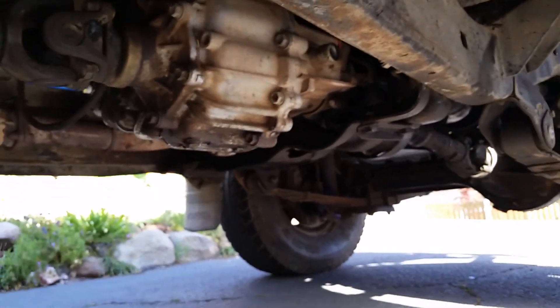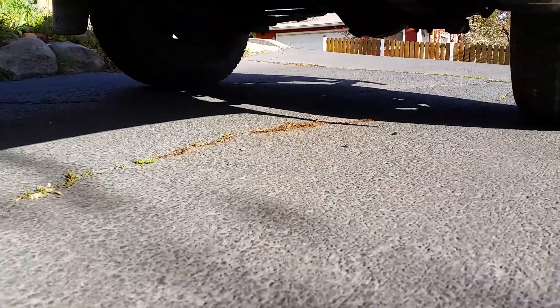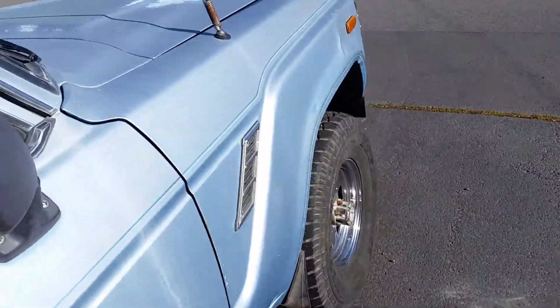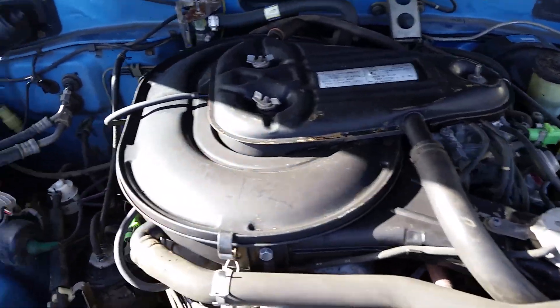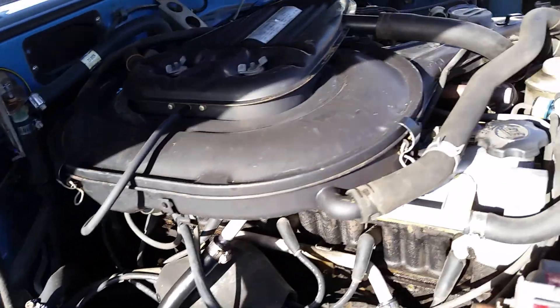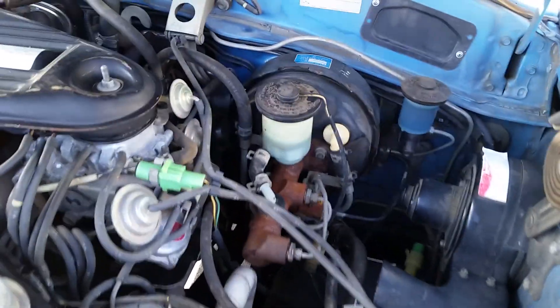Transmission and transfer case don't leak. The engine oil pan leaks just a tiny bit, but this has been sitting here for a couple days and there's not even a single drop. Just take a quick peek under the hood — all clean, everything is in place.